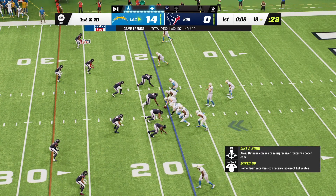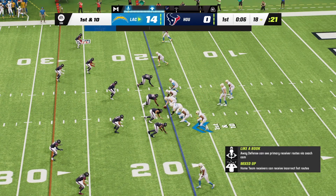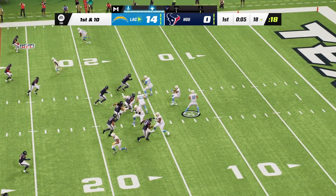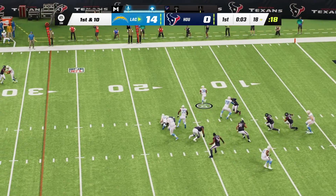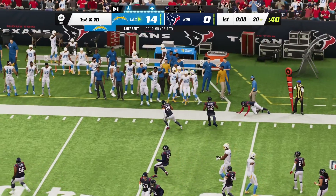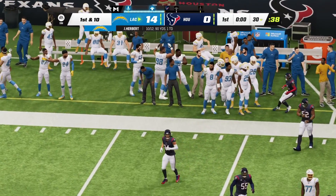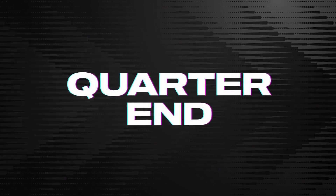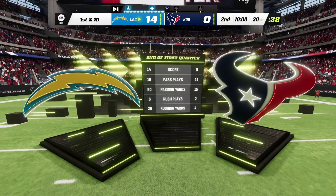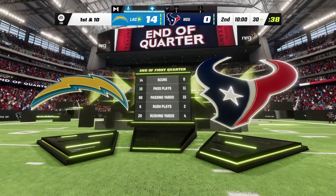Trying to get one more in here before the quarter breaks. Sometimes we talk about the lengths officials go to to protect star quarterbacks, but that one was tough to argue against. Everyone's going to say they administer the penalty the same way for all quarterbacks, but when it's a star back there, you're going to be even more diligent about throwing a flag. 14-0 the score. This is the NFL on EA Sports.